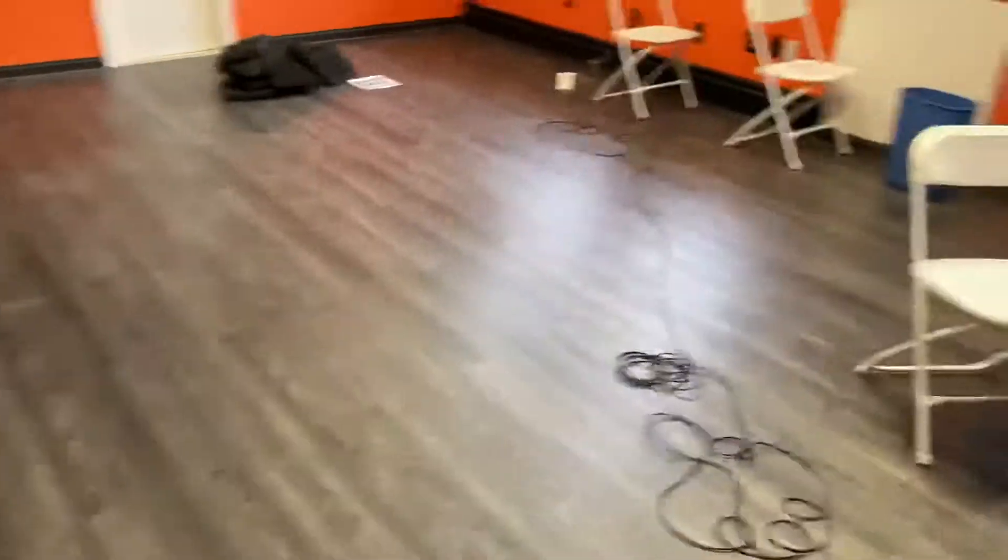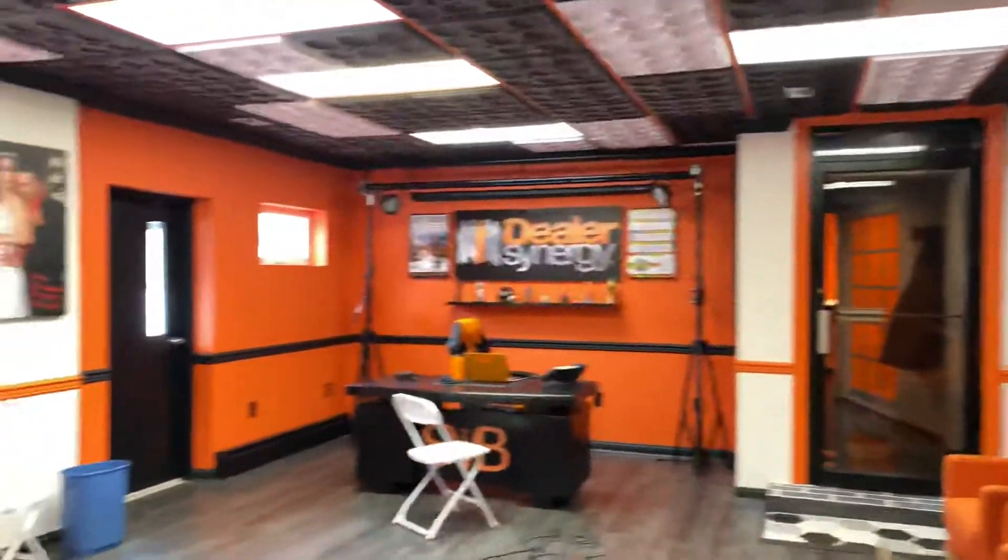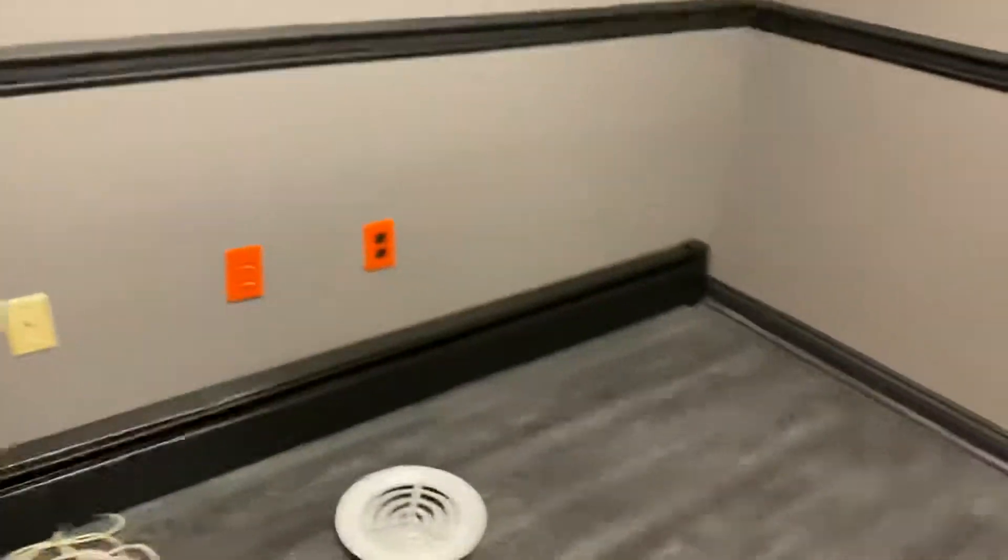And then as you guys know, my office is pretty much done. This is the bookkeeper's office right here. This is now completely done and cleaned out.